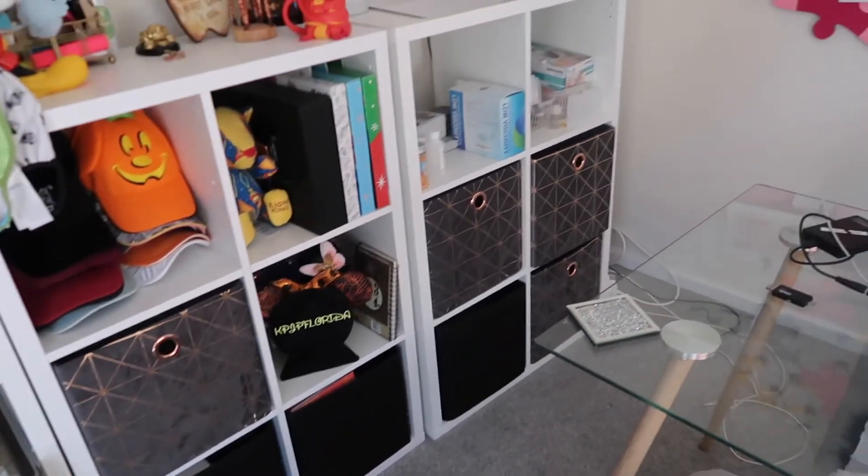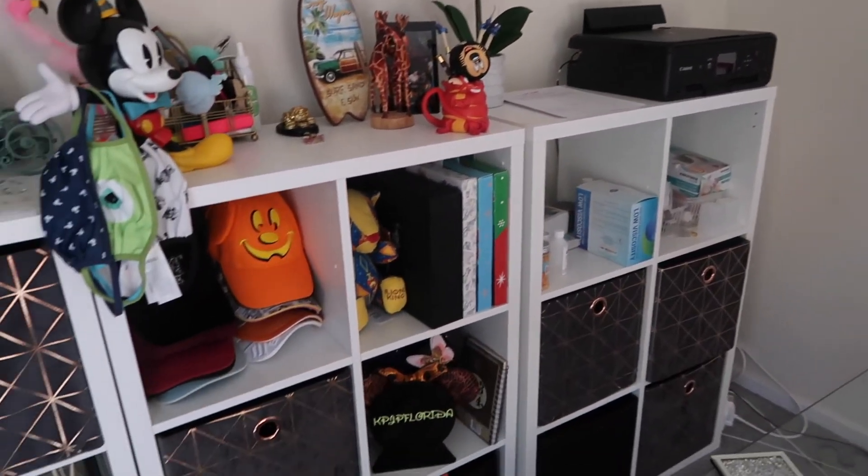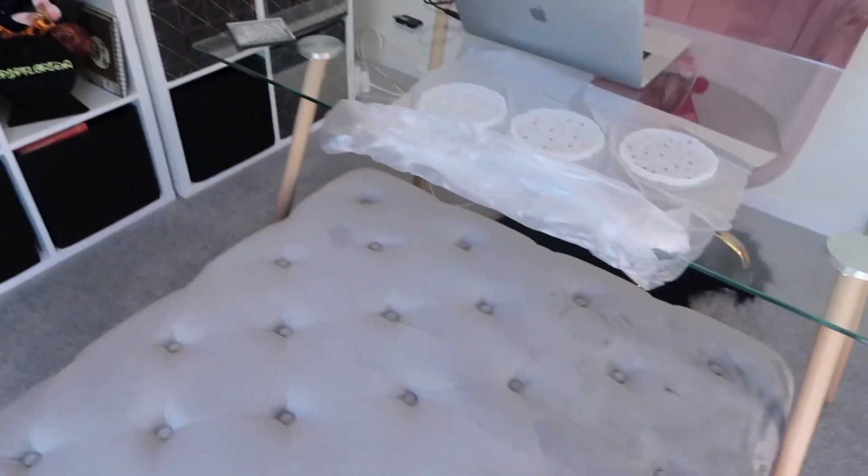More boxes. Sorted out my craft stuff so that's there. This is still in here - we have too much furniture I'm afraid.